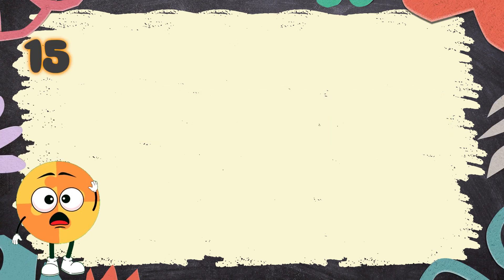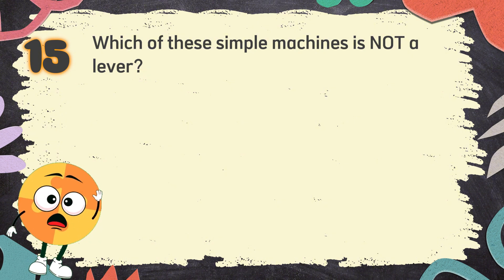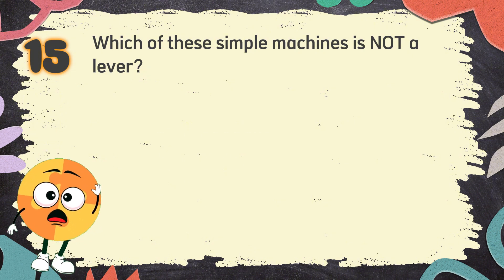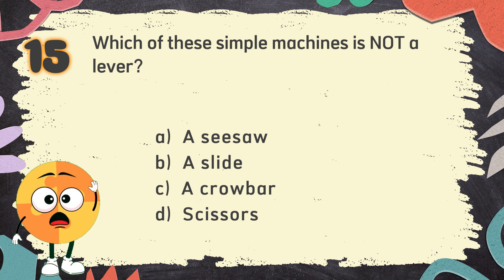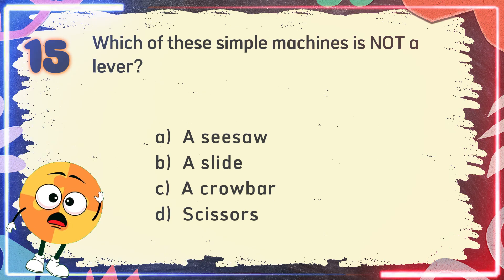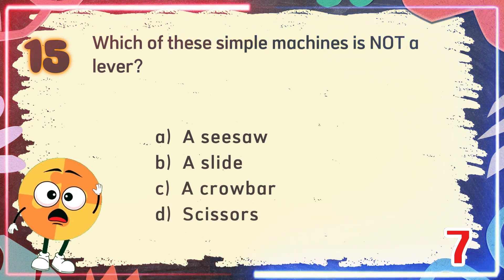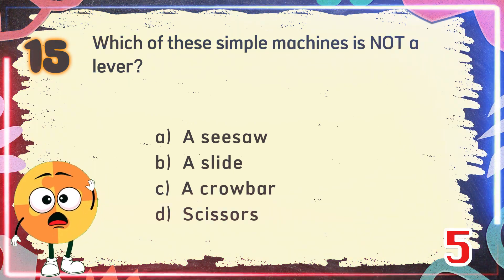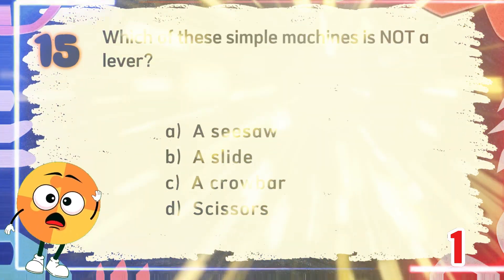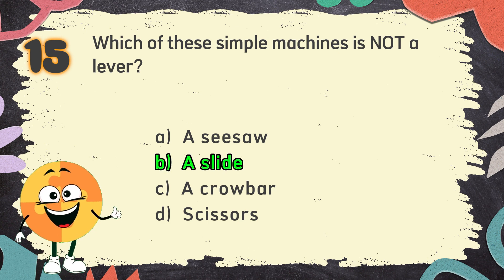Number 15. Which of these simple machines is not a lever? The choices are: A. A seesaw, B. A slide, C. A crowbar, D. Scissors. The correct answer is B. A slide.